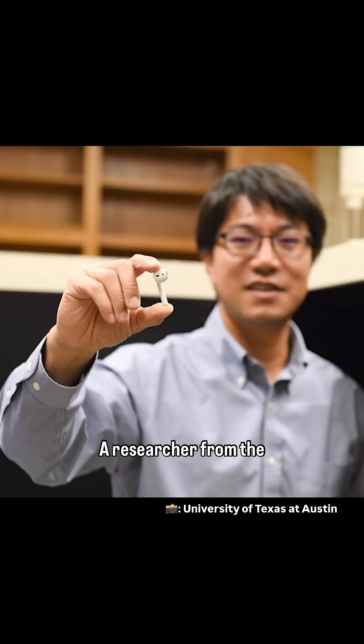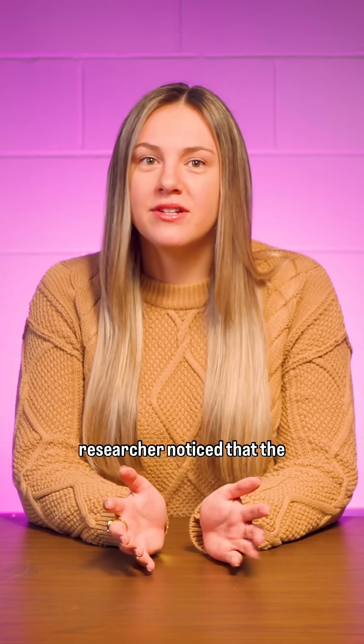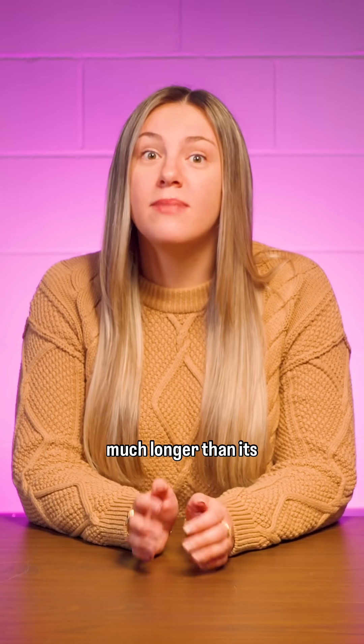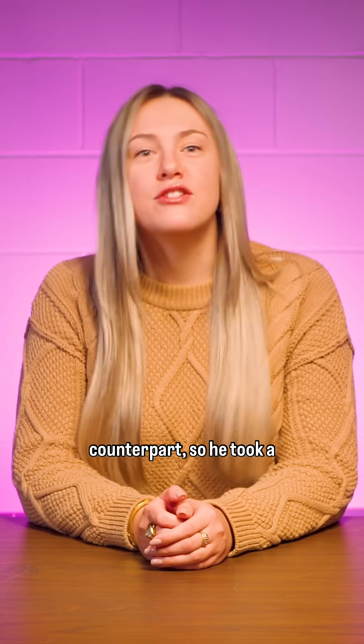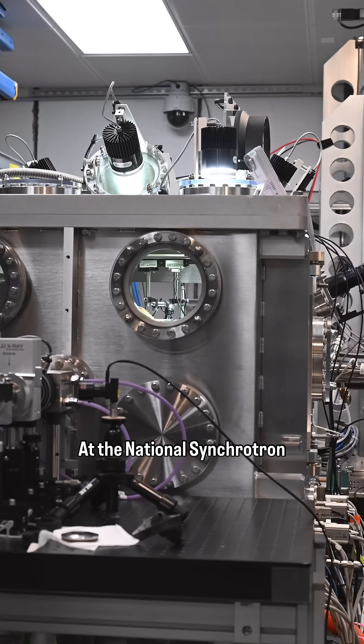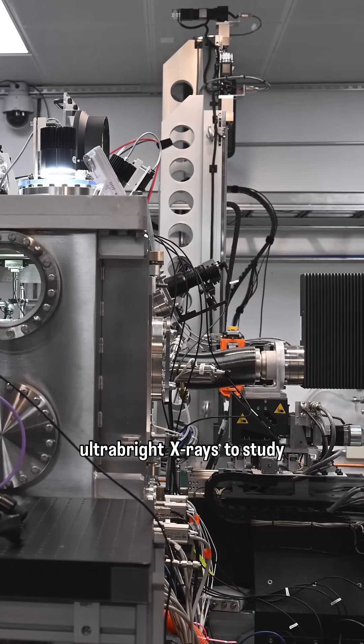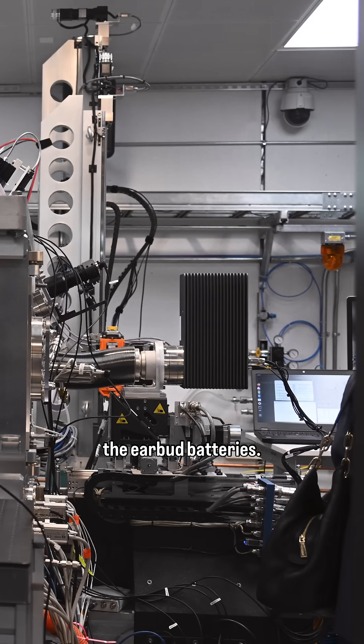A researcher from the University of Texas at Austin only wore one of his wireless earbuds, leaving the other unused in its charging case. After two years of this, the researcher noticed that the unused earbud held a charge much longer than its counterpart, so he took a scientific approach to find out why. At the National Synchrotron Light Source 2, the researcher and his collaborators used ultra-bright X-rays to study the nanoscale structure of the earbud batteries.